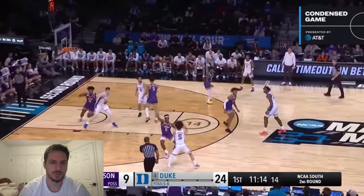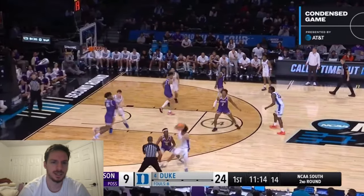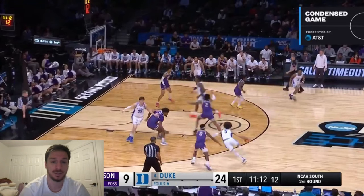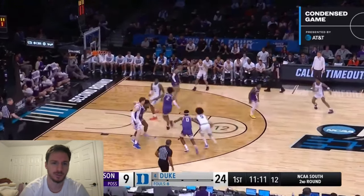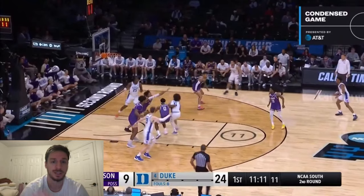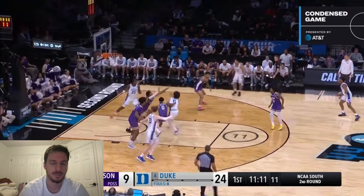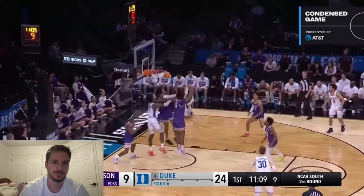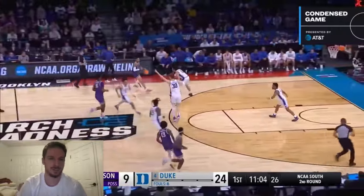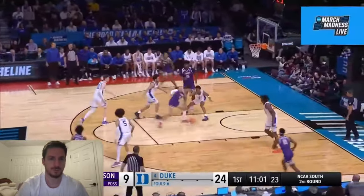Trying to hit Filipowski — it's not there. Tyrese Proctor does a good job of attacking when Mark Mitchell's guy turns his back. You want to attack the help side defender, especially when they look like that. That's the right read by Proctor. Number two turns late. Throw that dump down, Tyrese — you can throw that lob to Mark Mitchell for a flush. Instead he throws it up and it's going the other way. You've got to be smarter in that situation. Tyrese will learn from that.